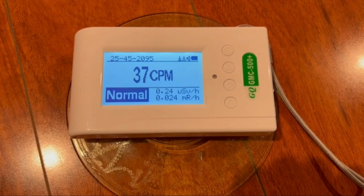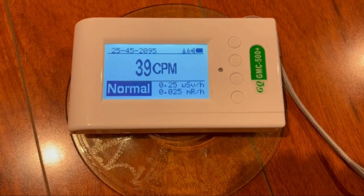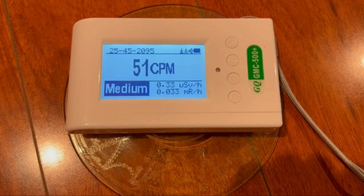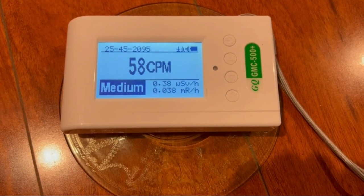There are many reasons to own a Geiger counter, but enthusiasts often use them for detecting radiation. Geiger counters can be used to detect the presence of radioactive elements, including uranium and thorium, in the environment. They were first developed during World War II as a way to monitor the effectiveness of nuclear weapons.